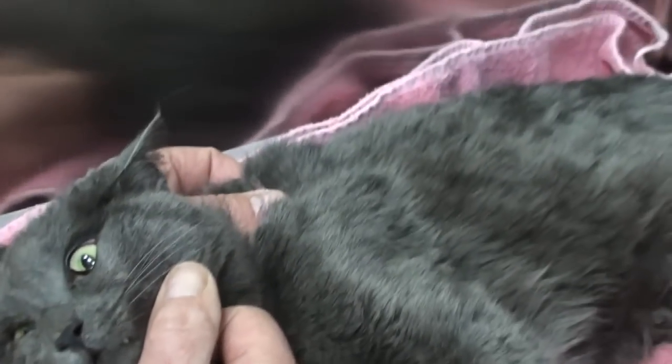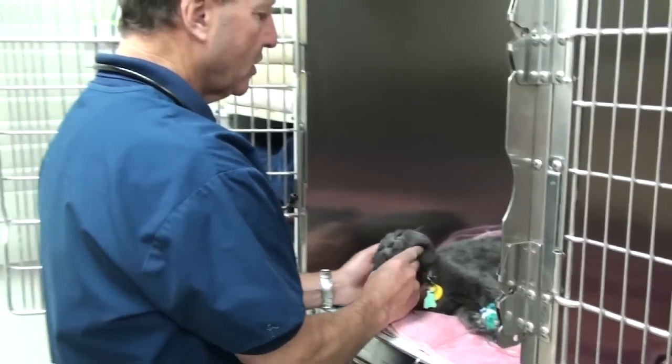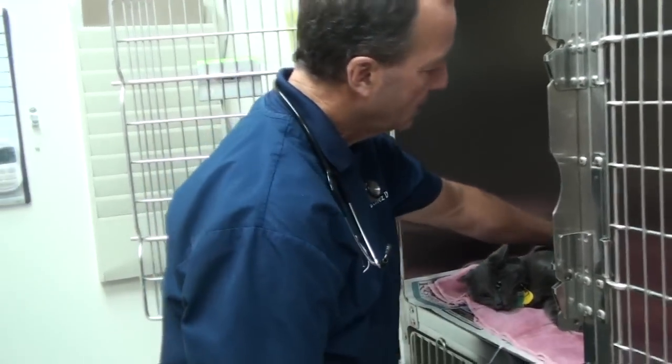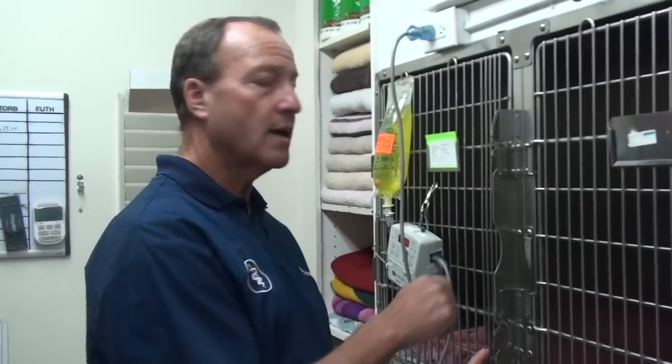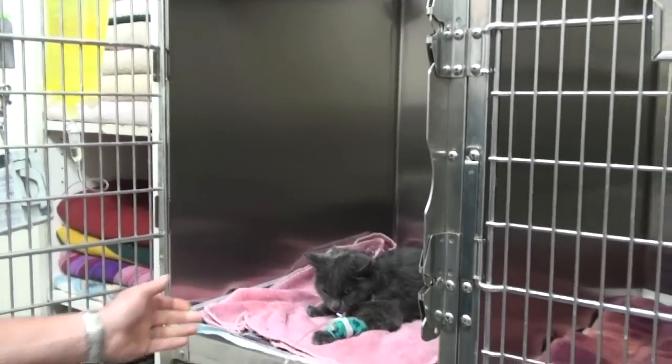Terribly dehydrated. And she was actually having a seizure — her body was just twitching and she was throwing her head back and meowing because she was so, so sick. We started the IV fluids about an hour ago. We gave her a shot of cortisone and a couple of different antibiotics. We gave her Baytril, which is enrofloxacin, and we also gave her ampicillin IV.